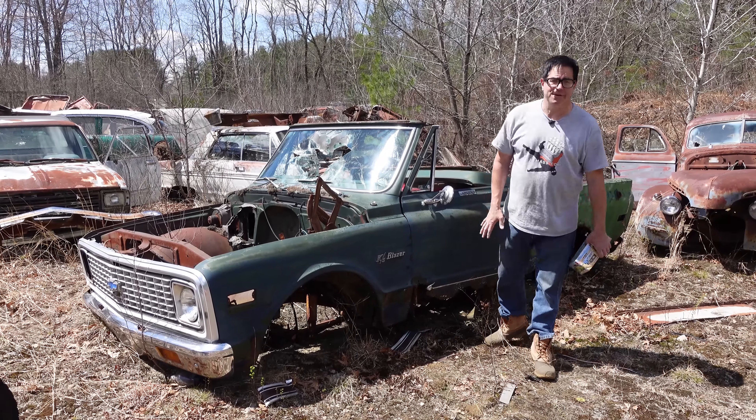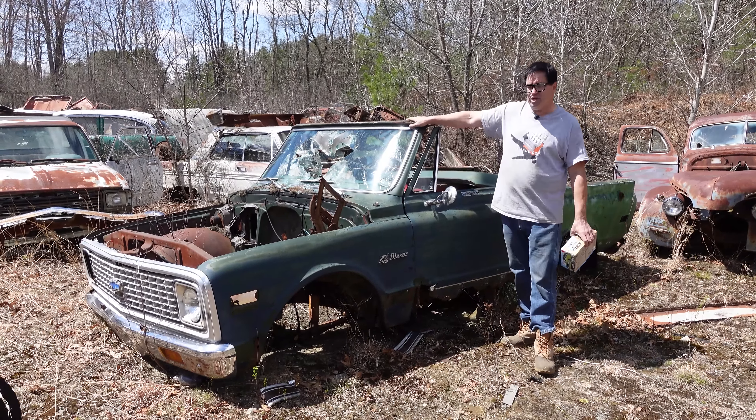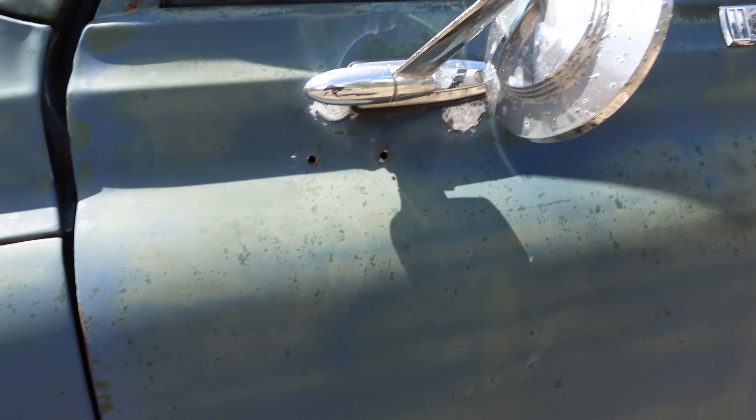Steve Mignogna here at Burniston Auto Wrecking in Burniston, Massachusetts, doing the junkyard crawl. And here we have the first generation Chevy Blazer, 1969 through 72.